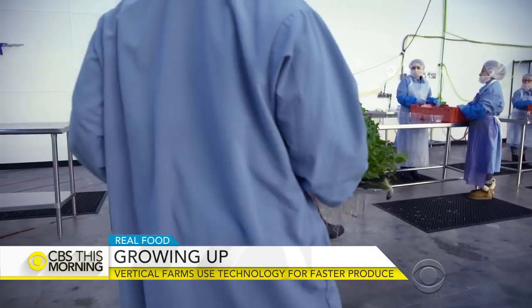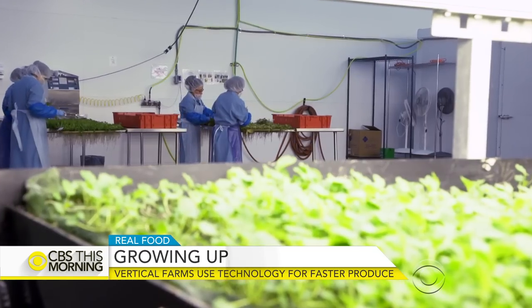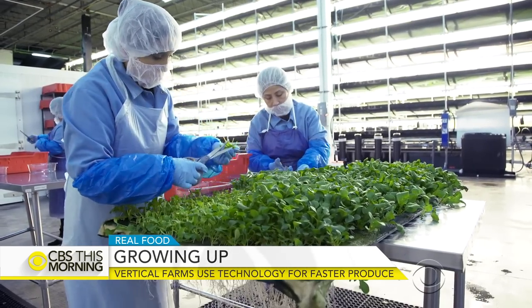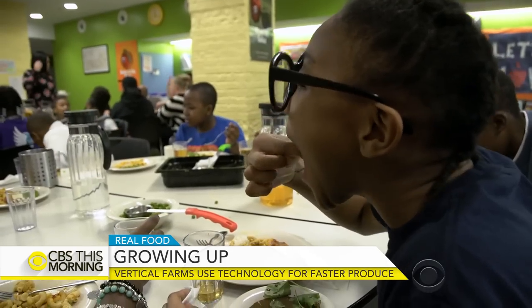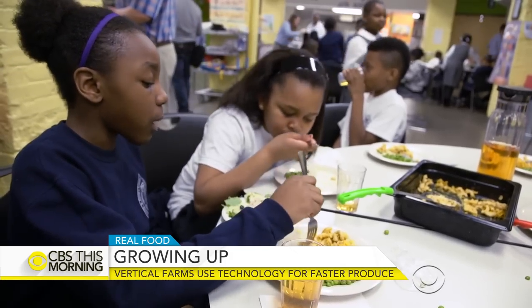It turns out they're also able to compete on taste and texture. By adjusting those lights and nutrients, Rosenberg says they can make their arugula more peppery and their kale a little sweeter — which for many parents in particular might be the biggest selling point of all.